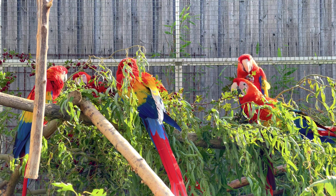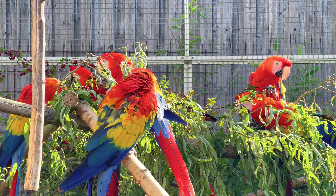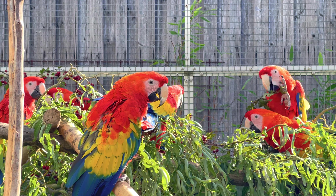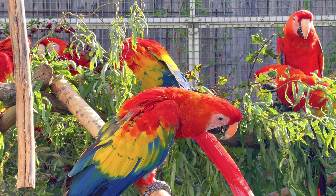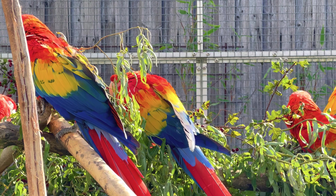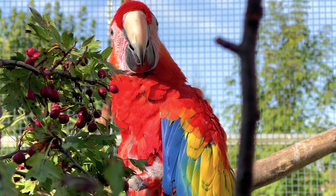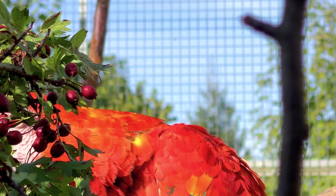Der hellrote Ara, Ara macao oder auch Ara canga genannt, ist einer der größten Papageien der Welt. Mit einer Länge von bis zu 90 Zentimetern ist er nur knapp kleiner als der große Hyazintara. Er besiedelt Tieflandwälder, Savannen und Flussufer vom Südosten Mexikos bis Zentralbrasilien. Der Bestand in Mittelamerika ist auf nur noch 1500 Vögel zurückgegangen, die größte Population mit 500 Vögeln gibt es im Südosten von Honduras.